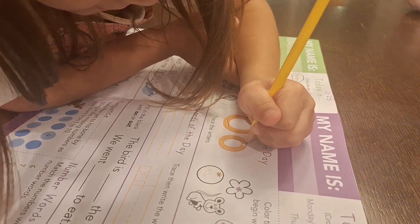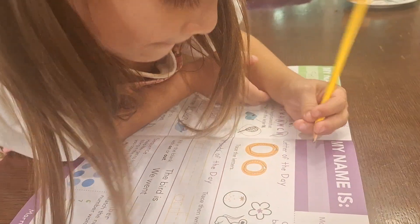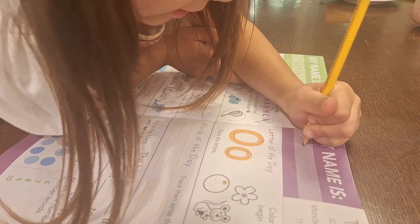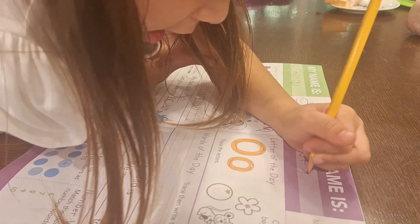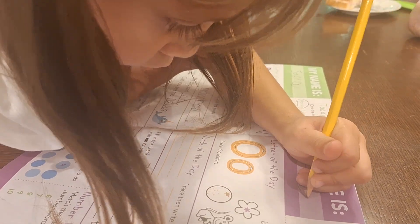That is the letter O. Let's start with your name. You forgot. S... O... O... F... I... A.